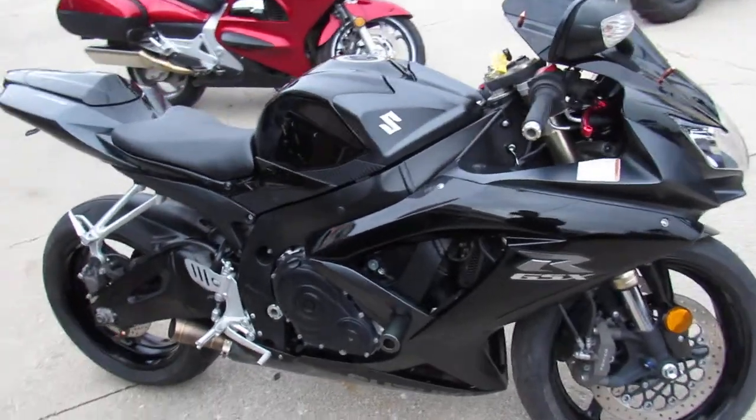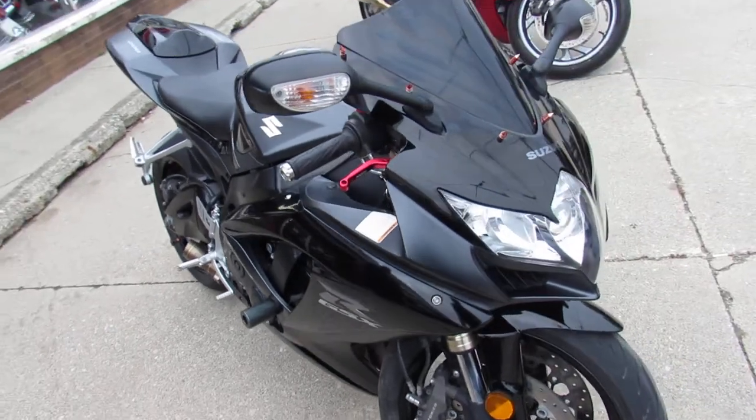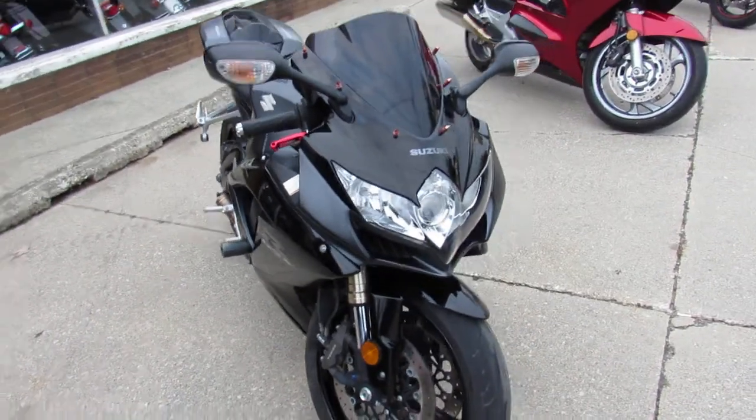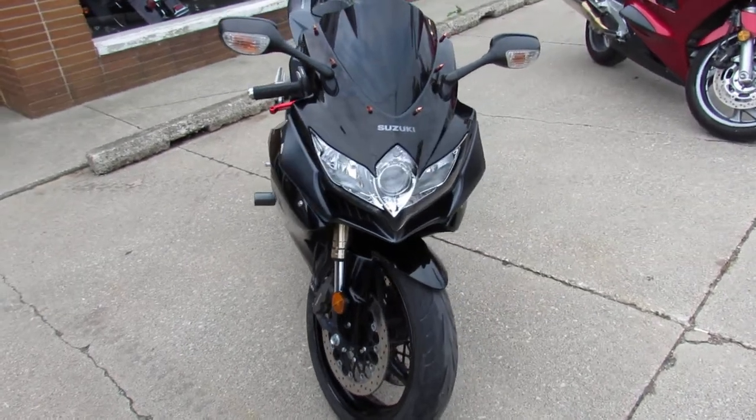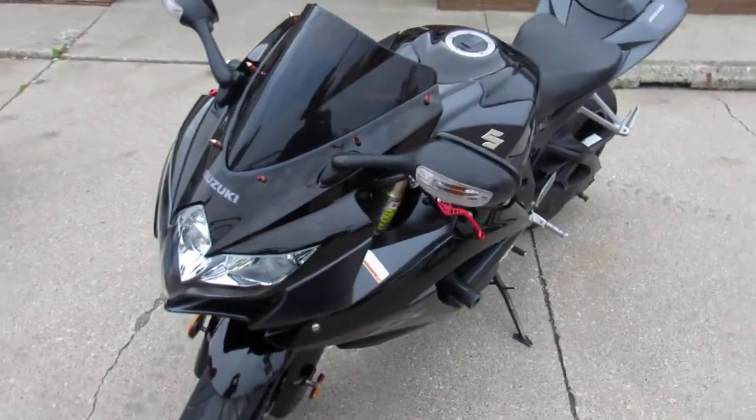Hey guys, it's ApprovalPowerSports.com here doing some videos on the used sport bikes. We've got over 200 used sport bikes in the showroom for sale. This one here is a 2008 Gixxer 600, $5,299 guys.